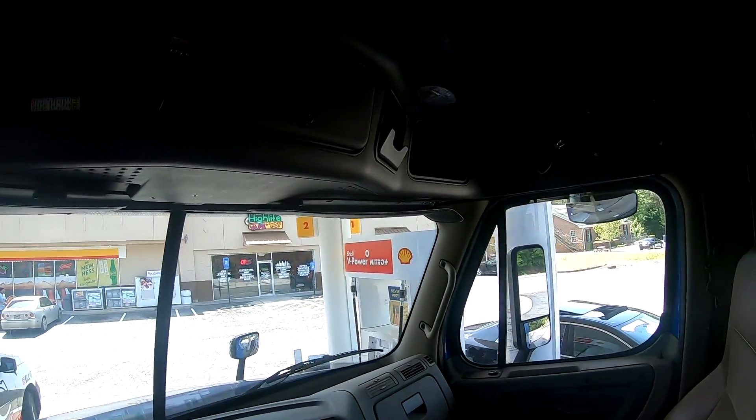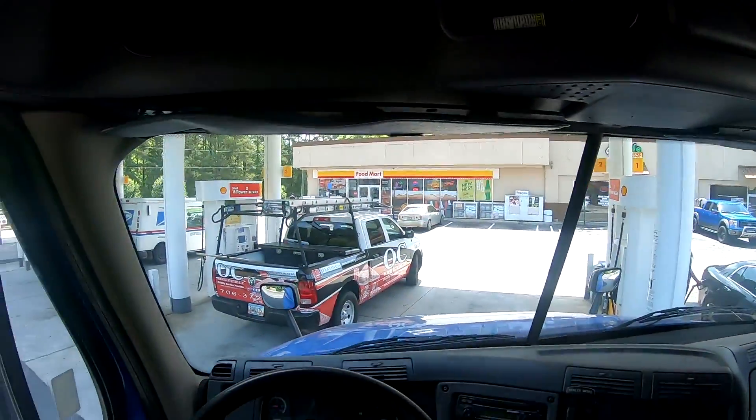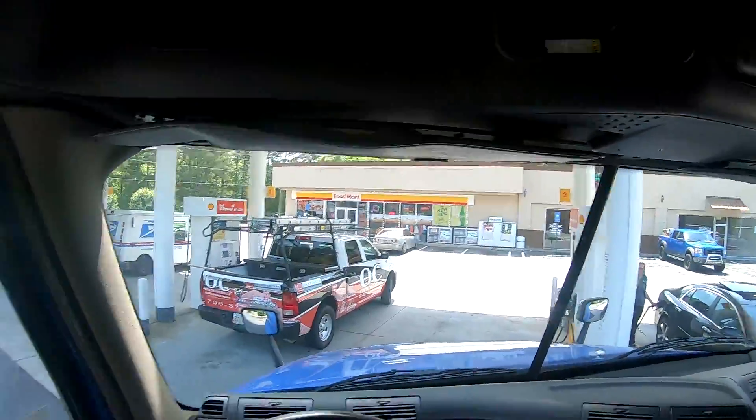I think we're a little tight on this one, guys. We'll just wait till he pulls out. In the meantime, I'll hop out and do a little walk-around here.